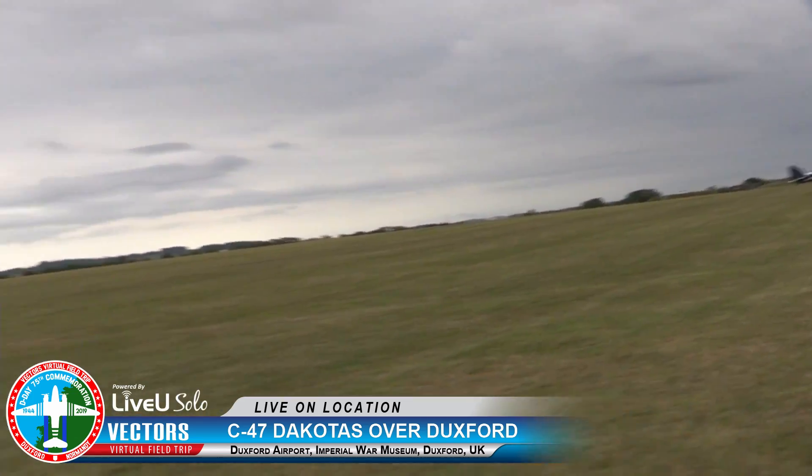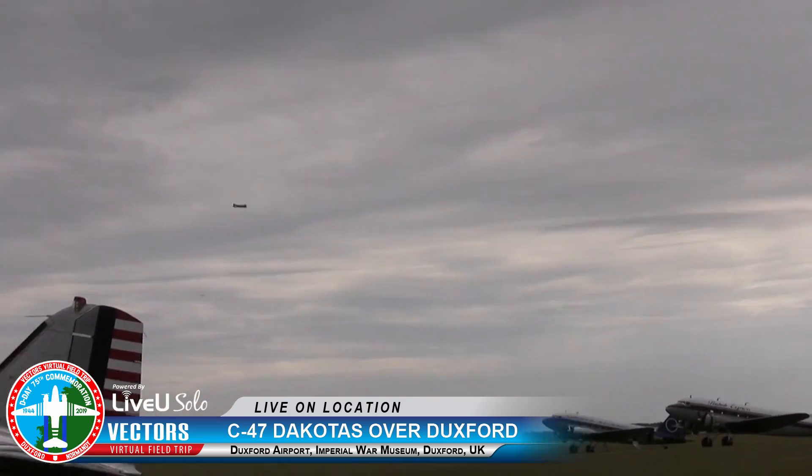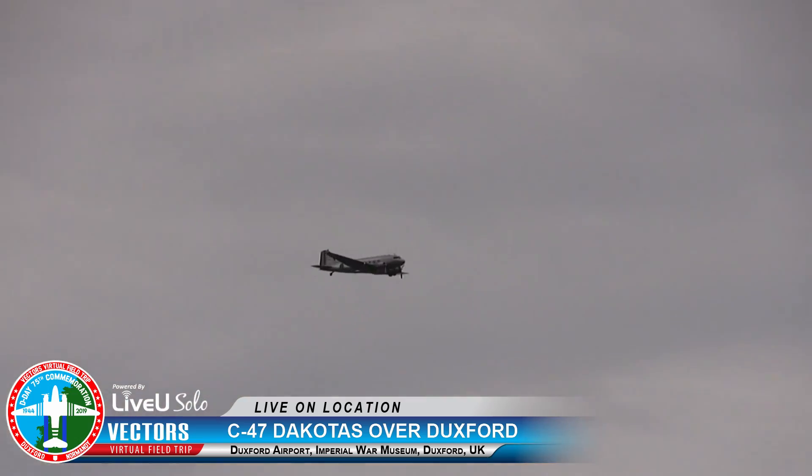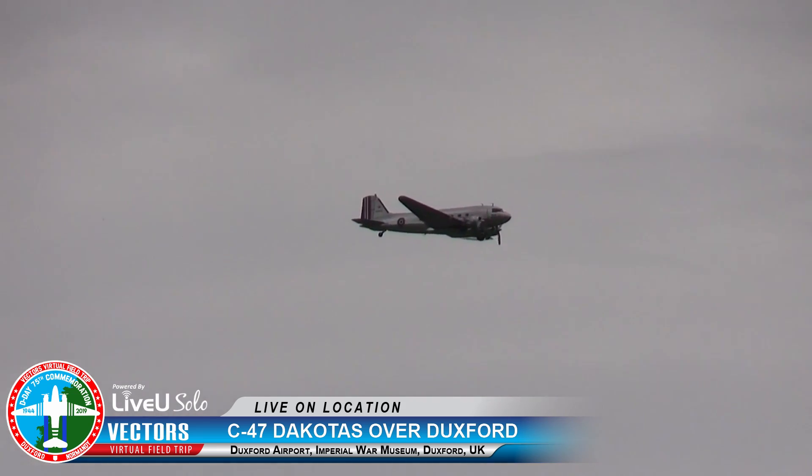Here's that DC-3 that peeled off. I wonder why they peeled off — he's flying over the field. I still see the formation circling the airfield, way, way to our... I believe that's south in that direction.